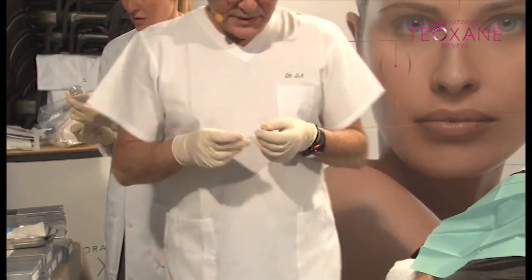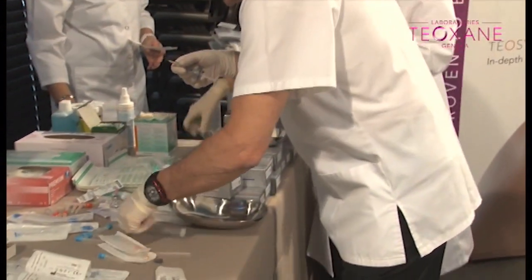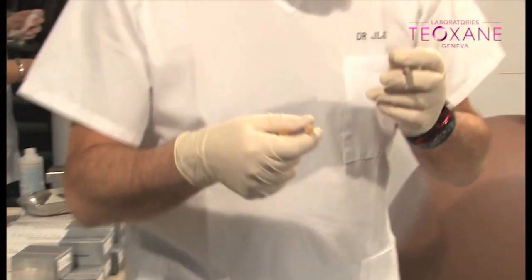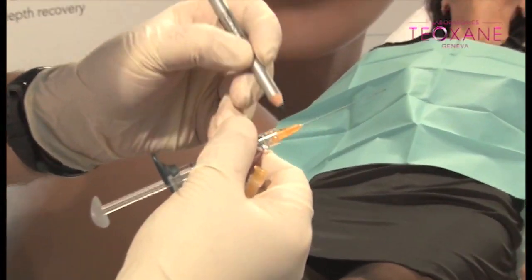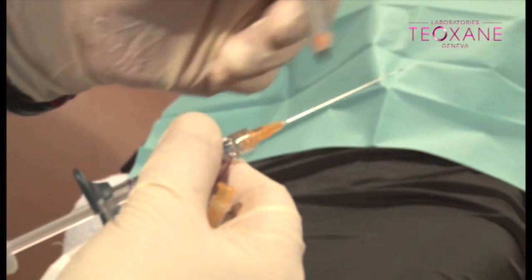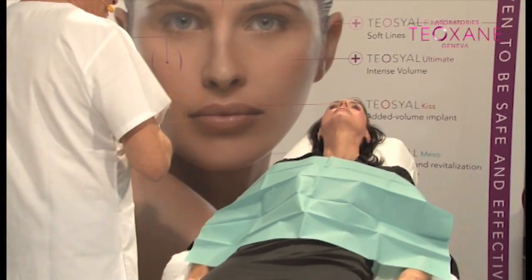This cannula has no visible mark for the exit of the needle. So you have to know exactly where you are and where the filler is going out. You see, that's the way out — I put a mark here so I know exactly where I am. It's so important to see where the product is coming out — not on the side, not on the back. You need to know where you are and control exactly what you're doing.